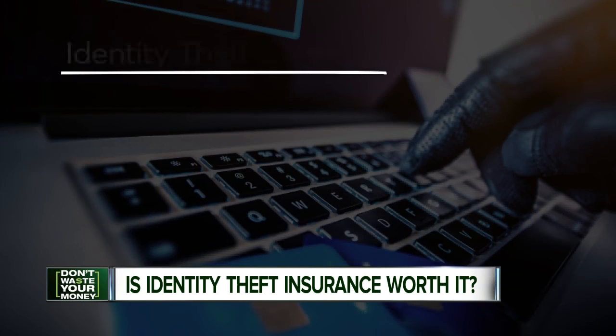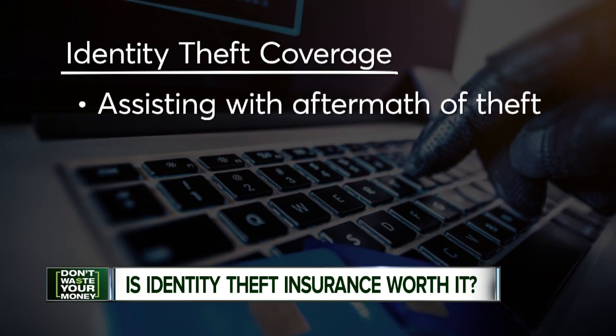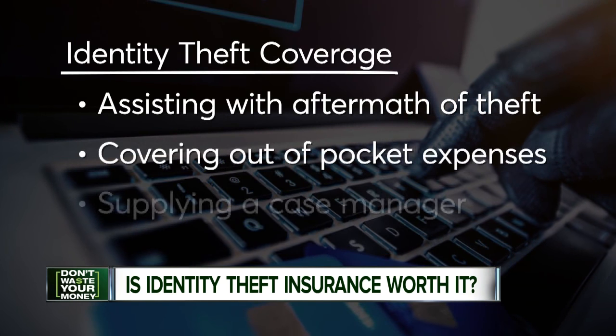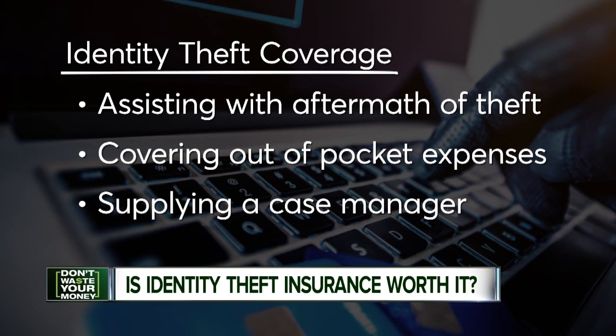That sounds pretty good, but most banks and credit card companies already cover you for losses due to fraud, and most victims actually suffer very little or no out-of-pocket losses. So what does ID theft insurance actually get you? Well, typically, coverage includes assistance in dealing with the aftermath of identity theft, which can be time-consuming, like covering out-of-pocket expenses or supplying a case manager to make calls on your behalf. But this insurance isn't designed to alert you to identity theft — that's what identity protection services do.